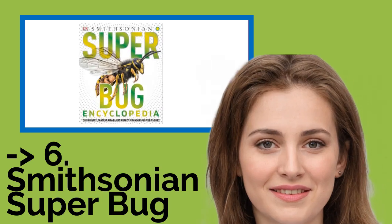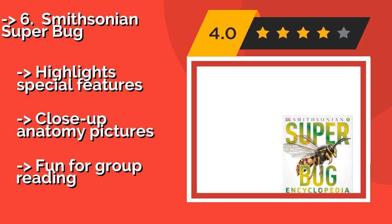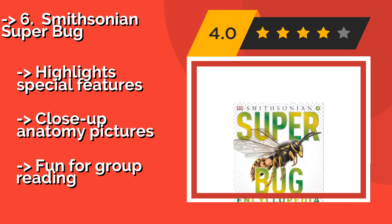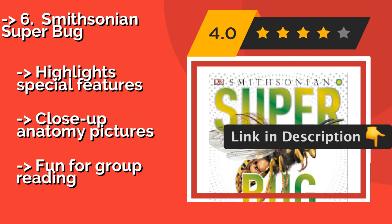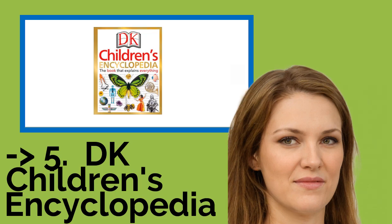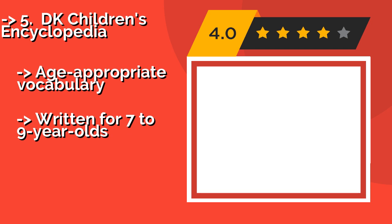Number six: Smithsonian Super Bug. It shares incredible facts about these tiny powerhouses — insects that are truly remarkable creatures. You can also use it to explore close-up anatomy pictures. It highlights special features and detailed imagery, and is fun for group reading.